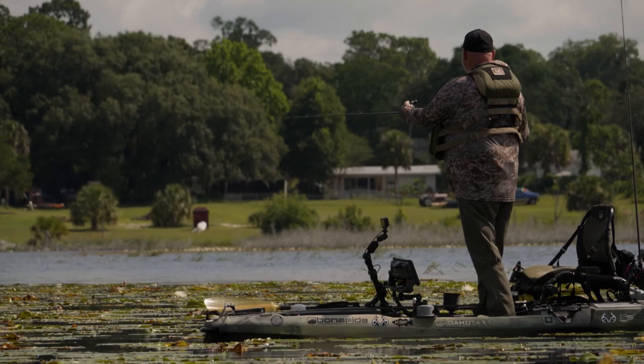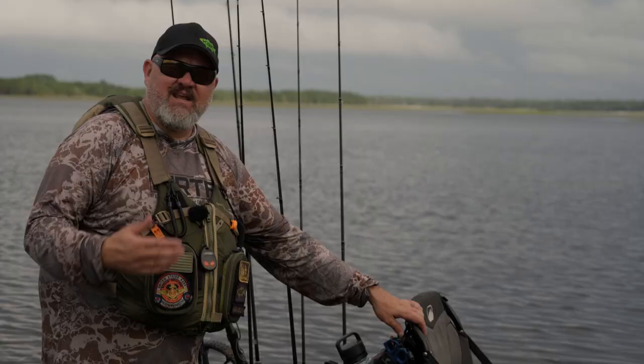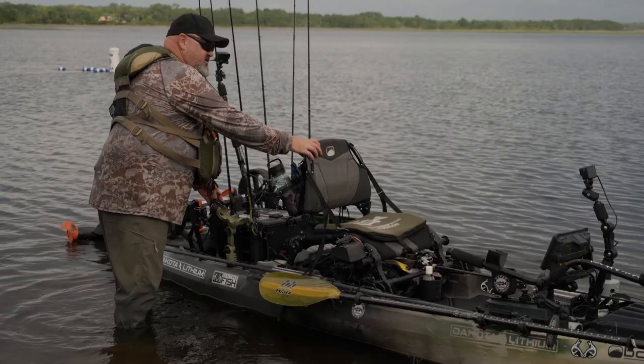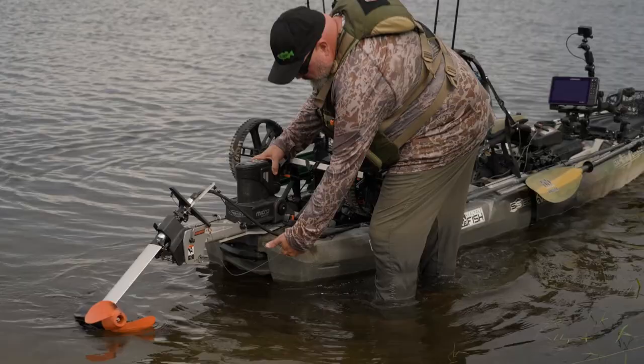Let me walk the boat out in the water and give you an example. This boat has a catamaran style hull. I'll spin it around so you can look at the back of it. In the back of this boat, it's got a catamaran style hull, which means there are two pontoons. On the side of the boat, this is that chine I was talking about.